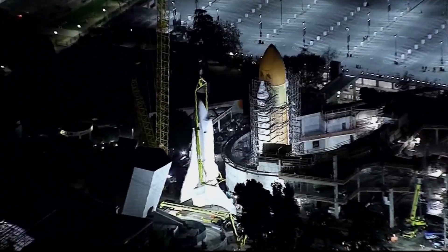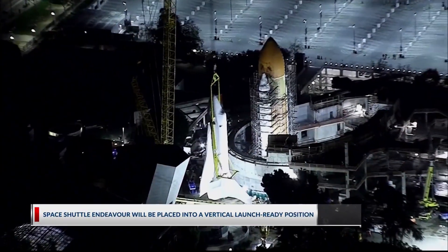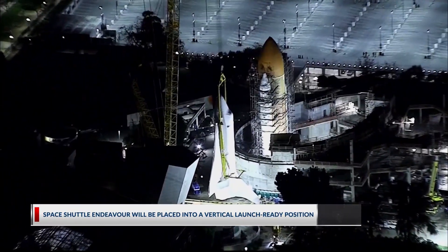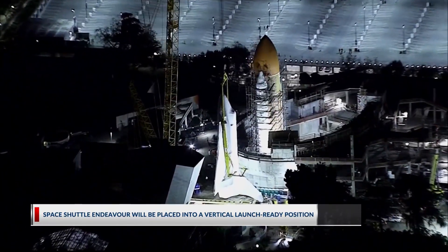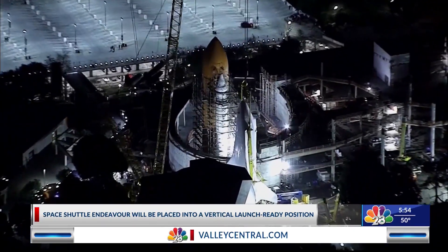Space Shuttle Endeavor is cleared to land at its final destination at the California Science Center. The Space Shuttle Endeavor will be placed into a vertical launch-ready position. The highly technical move takes several hours and involves two cranes lifting the shuttle 200 to 300 feet over the ocean center walls and placing it between two solid rocket boosters.